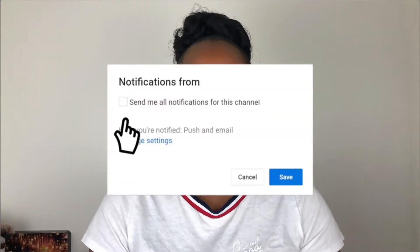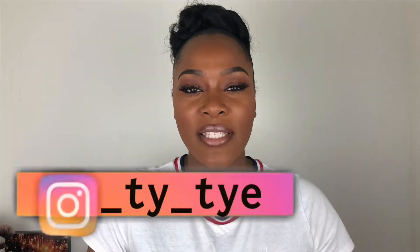Hey guys, it's your girl and welcome back to my channel. If you are new here, welcome; if you've been here before, thanks for coming back. As you can tell by the title, today I'm going to be showing you guys my favorite lip glosses for dark skin, light skin — just everybody. Before we start, please subscribe, turn on post notifications, and follow me on Instagram. Now let's jump right into the video.